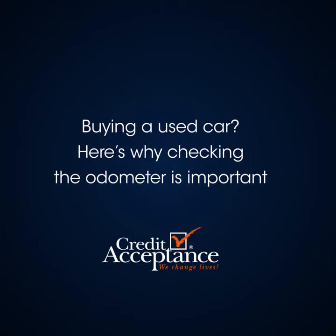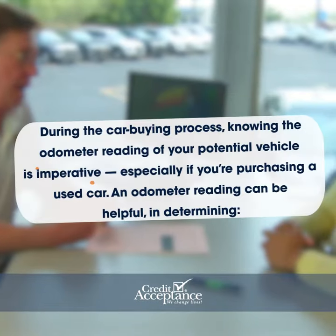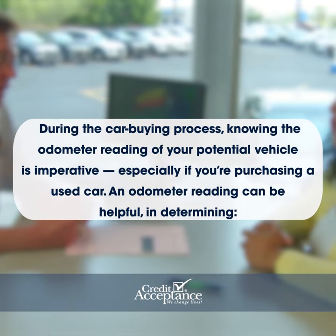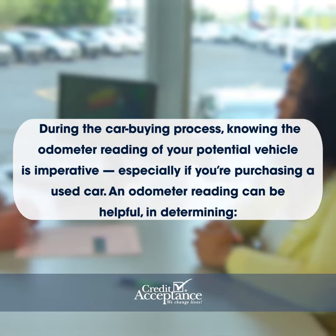Buying a used car? Here's why checking the odometer is important. During the car buying process, knowing the odometer reading of your potential vehicle is imperative, especially if you're purchasing a used car.